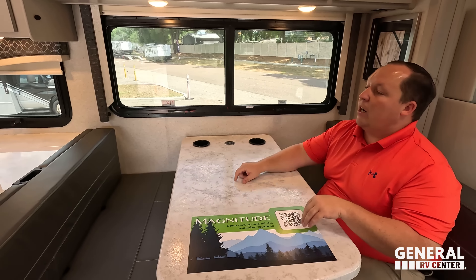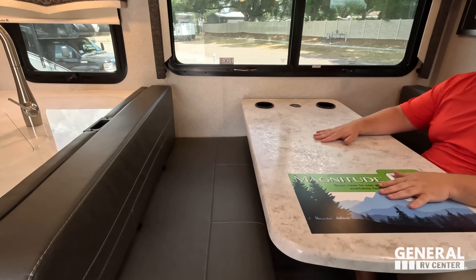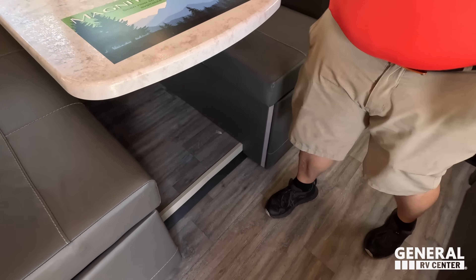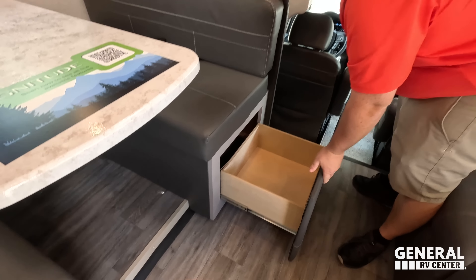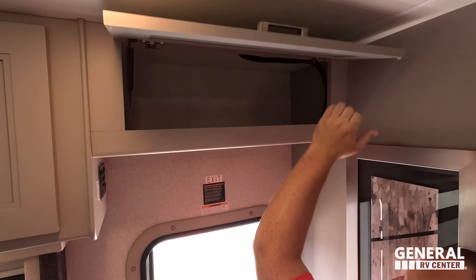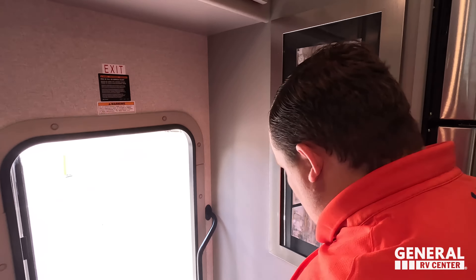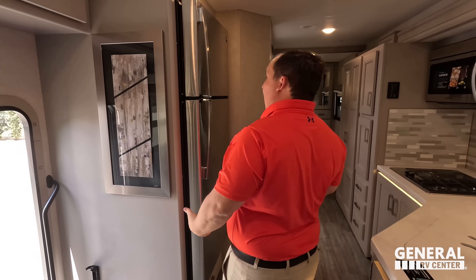Above the dinette we have nice storage, and two more cabinets down here — I really like the cabinetry. There's some art deco on the wall. Because the TV isn't there, we do have that nice window. The dinette drops down to make a bed. There's a QR code to scan if you want to learn more about the Magnitude. We've got cup holders and a wireless phone charger, a car seat tether, and storage underneath on both sides. We also have the auto leveling controls right here.